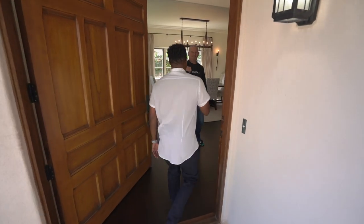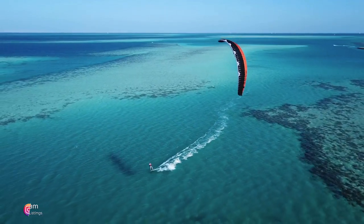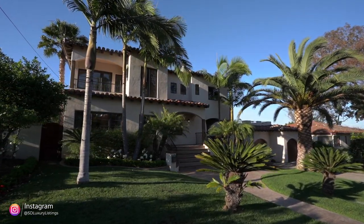Todd Armstrong, how are we doing? We are doing great. We are here in Point Loma, one of my favorite communities in San Diego, because we're so close to the water and we have this amazing home that you're just putting on the market. Give us the overview, Todd.